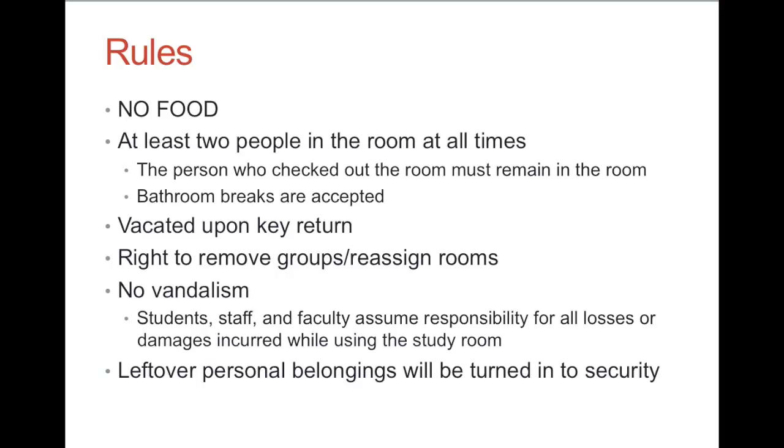We reserve the right to remove groups or reassign rooms to ensure the maximum and appropriate use of space. So if your group of two is in a room that can fit ten, and a group of ten comes in, we might bump you over to a smaller room if it's available.